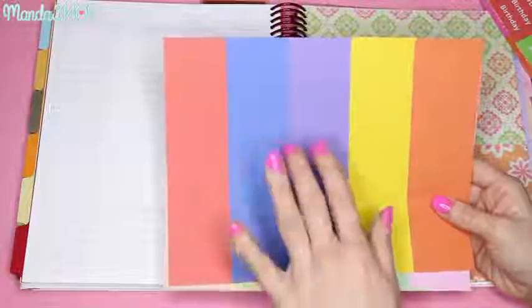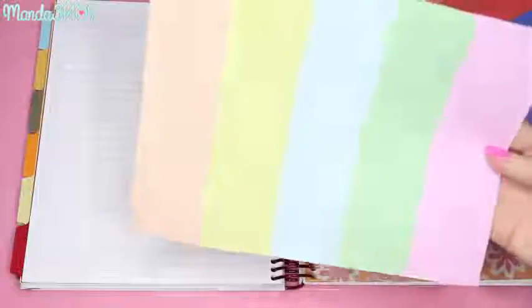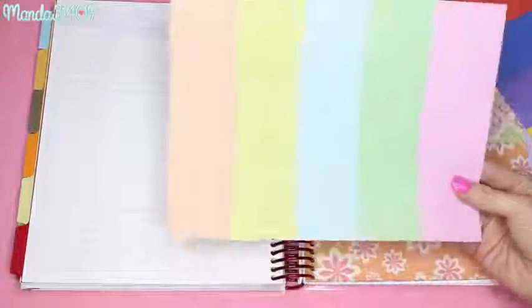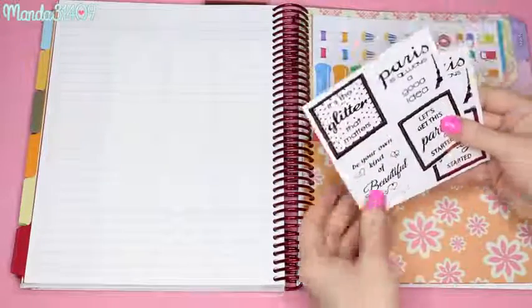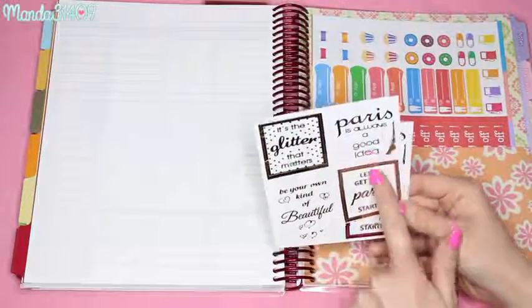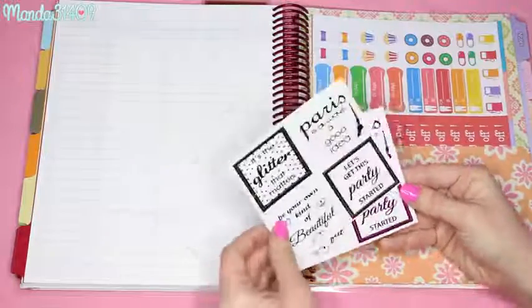There are also blank label stickers where you can write whatever you want - I would write 'YouTube' on some of them to break up my sections. I also got four sheets of really pretty foil stickers that came in the package, so I slipped two in each planner. Two are pink foil and two are gold foil. They say things like 'It's the glitter that matters,' 'Paris is always a good idea,' 'Let's get this party started,' and 'Be your own kind of beautiful' - those two I absolutely love. You can see the difference between the pink and gold foil in the light.